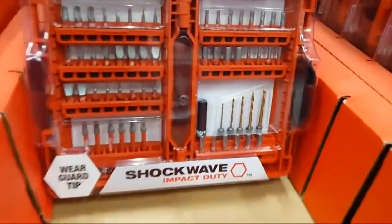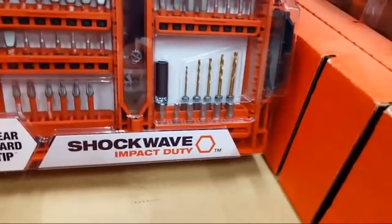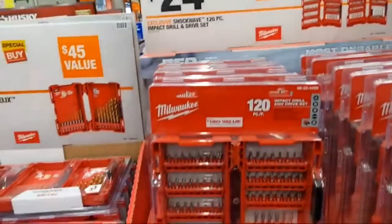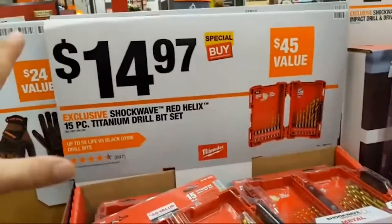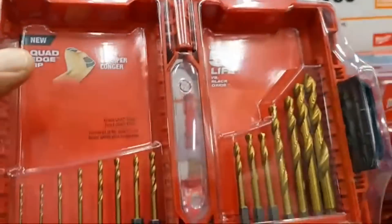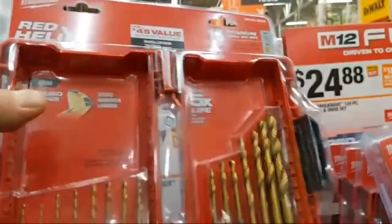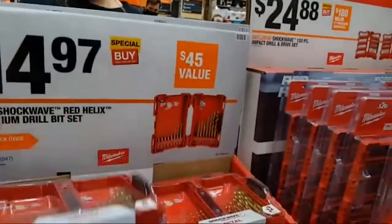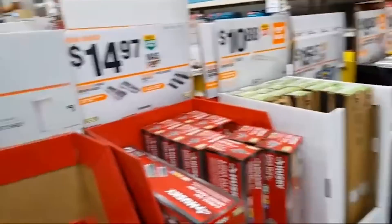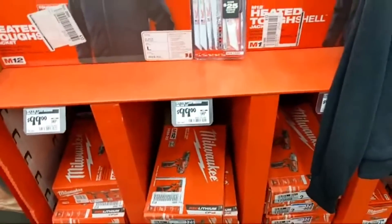The big 120-piece impact drill and drive set comes with Shockwave bits, some Red Helix bits, specialty bits, two-inch bits, and one magnetic driver for $24.88. And then a 15-piece kit at $14.97 — under a dollar per bit. Nice Shockwave kit in a nice box.